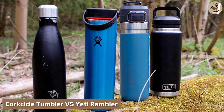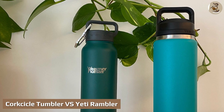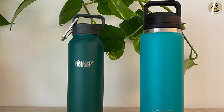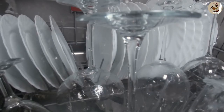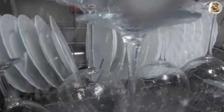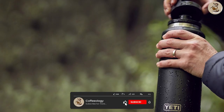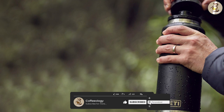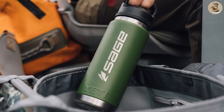The Yeti Rambler tumbler features an insulated press-and-seal style lid, which aids in preventing spills and keeps your beverages well insulated simultaneously. The lid is also dishwasher safe, allowing you to throw it in the dishwasher with peace of mind that nothing detrimental will happen as a result. Yeti tumblers also come in five different colors as well as two different size options: a 20-ounce and 30-ounce offering.